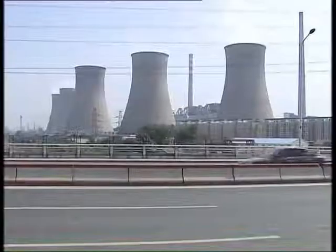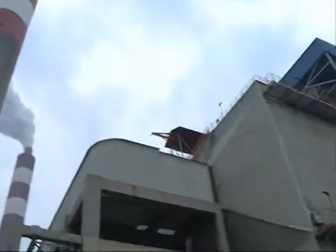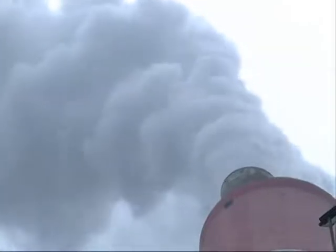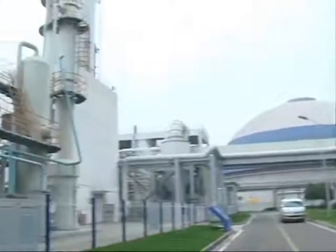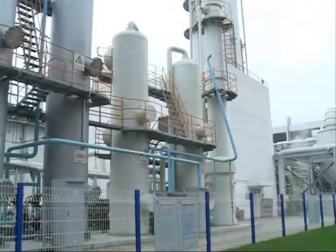Here, at the Shanghai Shidongkou power plant, coal is used to generate electricity. Plant engineers are aware that the coal the plant burns is the main cause of the area's high air pollution readings, and are using a process called chemical absorption to try and soften the plant's blow to the environment.